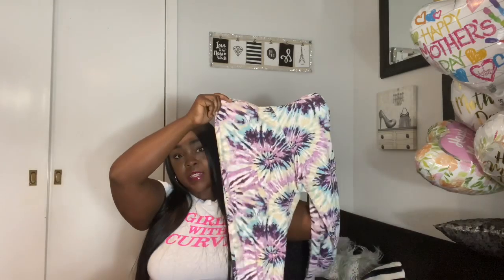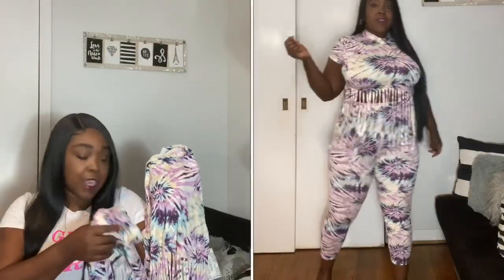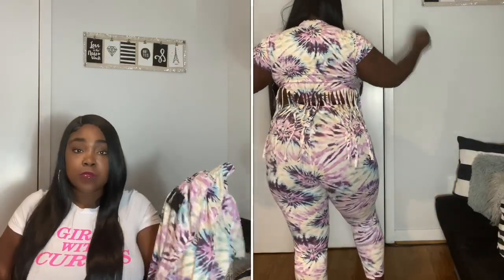The third outfit is a tie-dye set with basic leggings — ten dollars — and a really cute fringe crop top. Everything I got is a size XL or 1X. The fringe detail reminds me of sets I had in the early 2000s — I guess they're bringing that style back. It has a purple and lavender color with a hint of blue. Super cute and comfy with some sandals — just a throw-on-and-go look.